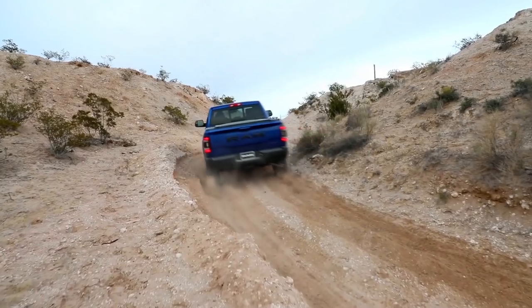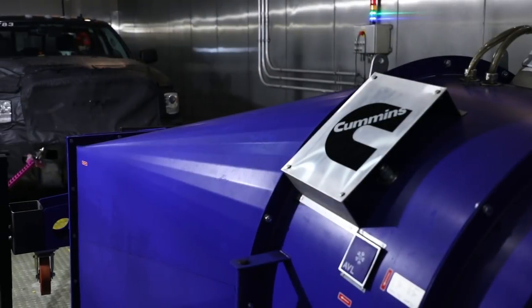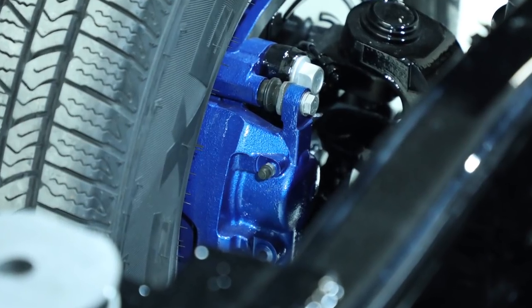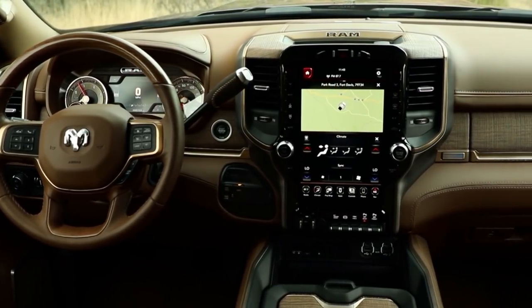The Ram is a good-looking truck and certainly in your face, with a taller and more upright grille to handle the extra cooling. The hood is made of aluminum for weight savings. The frame has been beefed up for extra capability with stronger axles and differential, and the brakes are improved.